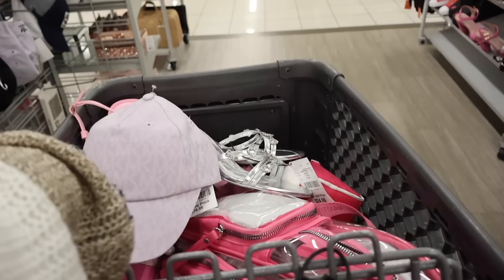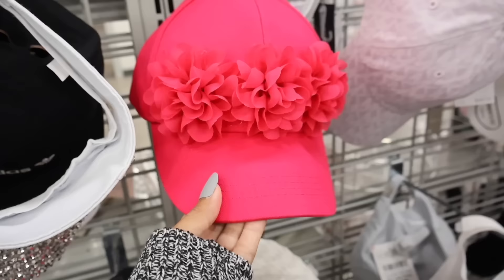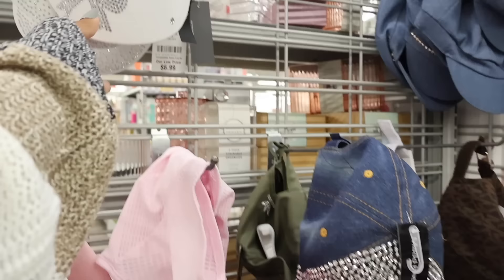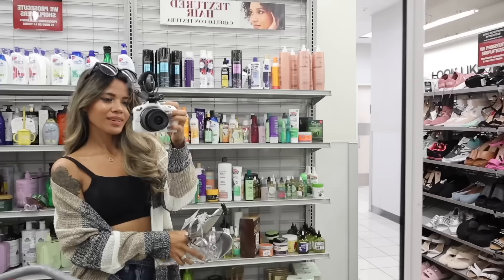Look at my cart — Michael Kors hat, Barbie heels, pink shoes. I love everything! Honestly one of the best Burlington shopping sprees for spring and summer so far. Look at this flower hat — more Michael Kors. They have bling ones again — look at this one with the stars, iridescent bling! We've seen Disney ones in the past.